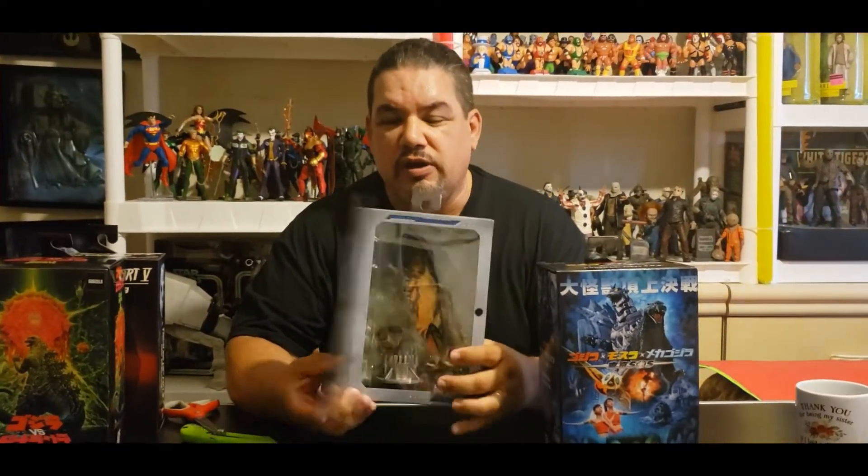We are very lucky and fortunate to capture this one to bring to you today. We also want you to be on the lookout for our other unboxings coming real soon — Godzilla King of Monsters Mothra, the colored version, which is very hard to find.